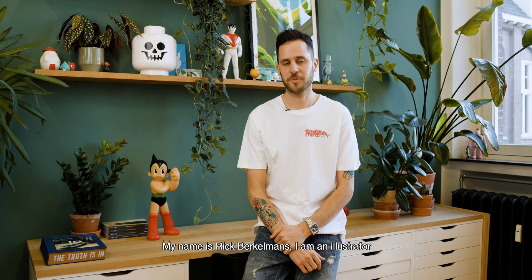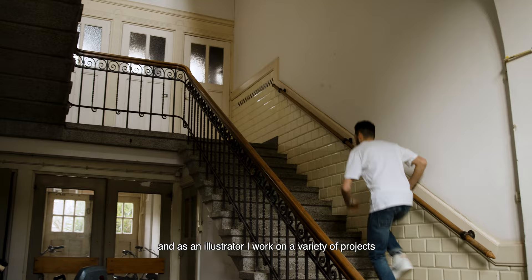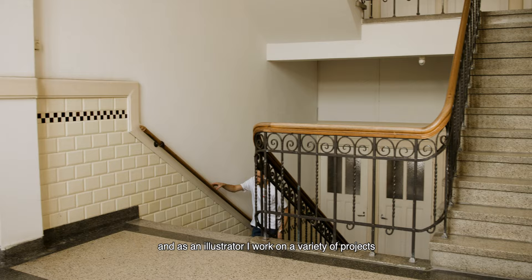My name is Rick Berkemans. I am an illustrator and I run a studio called Head Off. As an illustrator I work on a variety of projects for clients all over the globe.